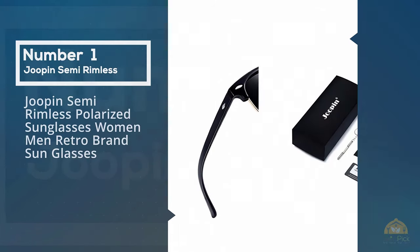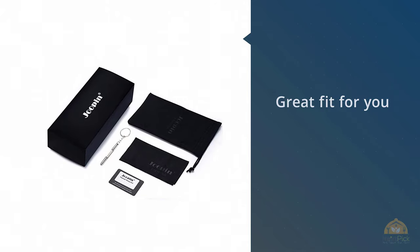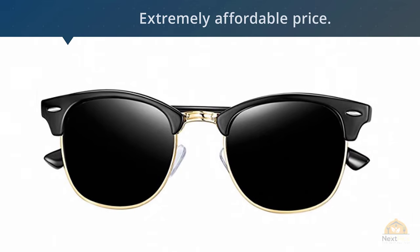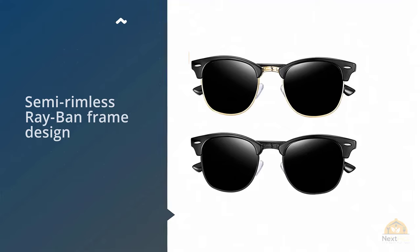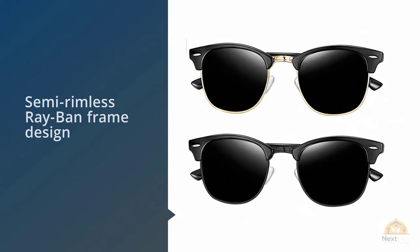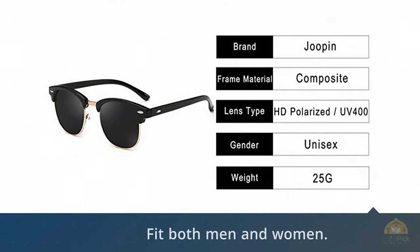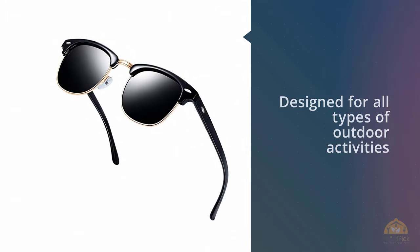If you love the retro 80s look, the Jupin semi-rimless Ray-Ban Clubmaster-inspired style sunglasses are a great fit, at an extremely affordable price. The classic style sunglasses have a vintage-inspired semi-rimless frame design that fits both men and women. Designed for outdoor activities like driving, cycling, fishing, or skiing, they feature an ergonomic design, a smooth finish, and flexible nose pads for ultimate comfort.